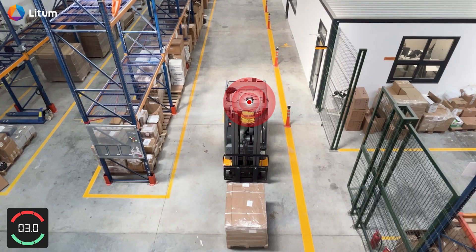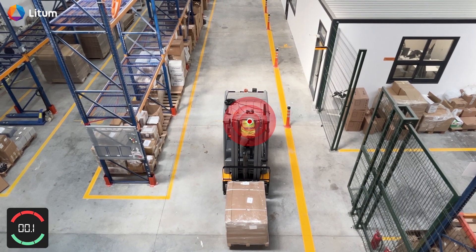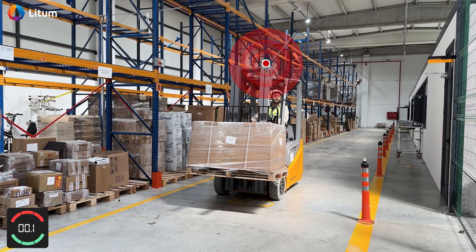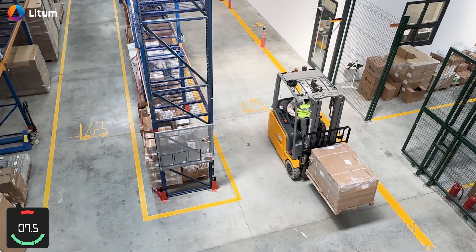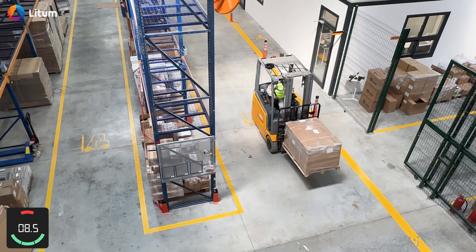Load detection. PathAware's load detection feature intelligently adapts to new loads on the forklift, keeping alerts relevant and non-disruptive. As a load is picked up, the system initially issues an alert, treating it as a potential obstacle. But once it recognizes the load is secure, the alerts stop, allowing the operator to continue safely without distraction.